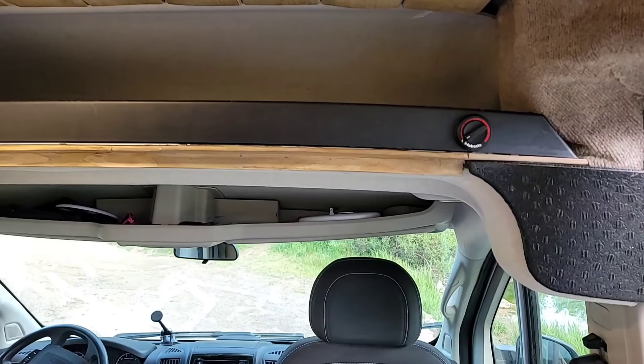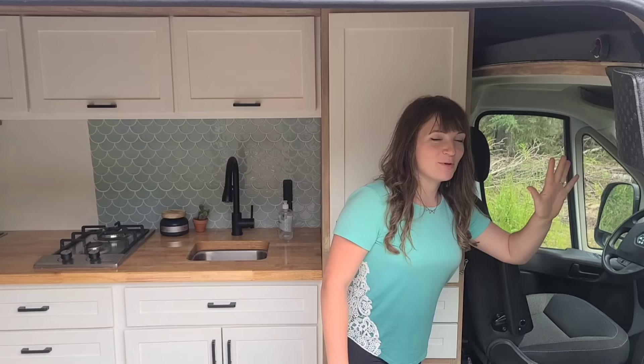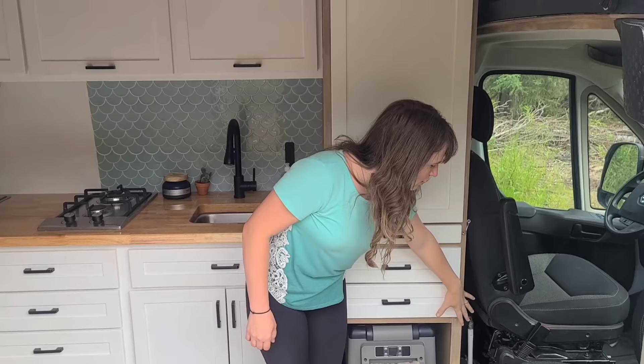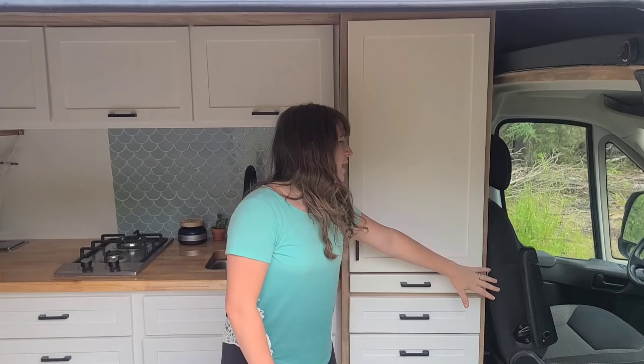Right above we have all this space that goes all the way back — we don't even know what to do with all that space, it's awesome. Moving from the cab area, we have this little triangle of space where we keep our toolbox, broom, Swiffer, just stuff like that. It's really nice to utilize.